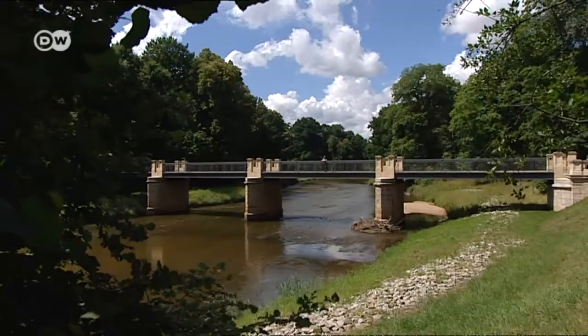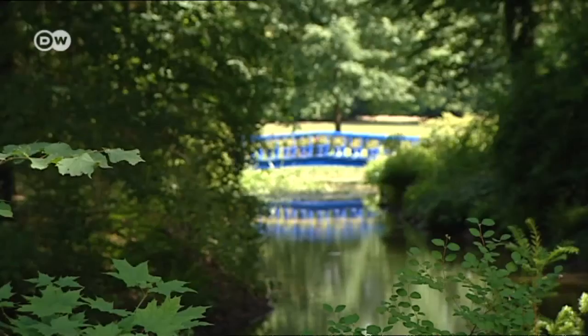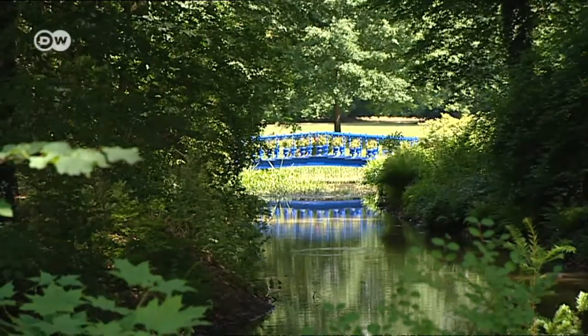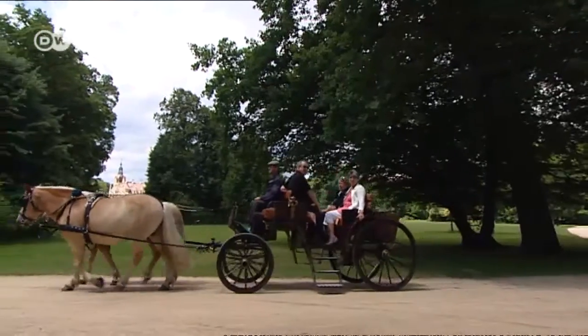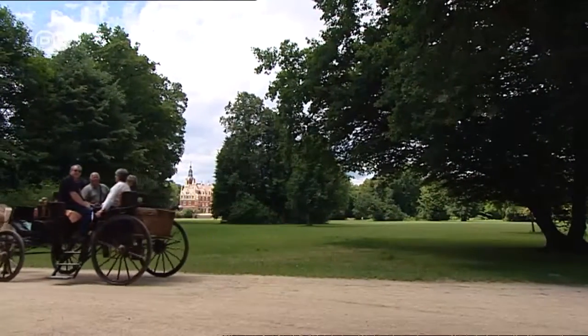There are two central bridges linking the two halves of the park. You really need both bridges in order to follow the pathways Pückler originally envisioned. The ruler designed the park in the style of an early 19th century English garden, and its layout provides uninterrupted views of carefully placed bridges.